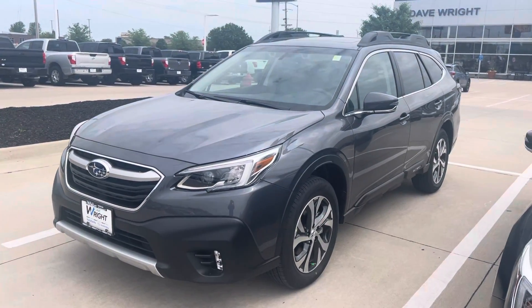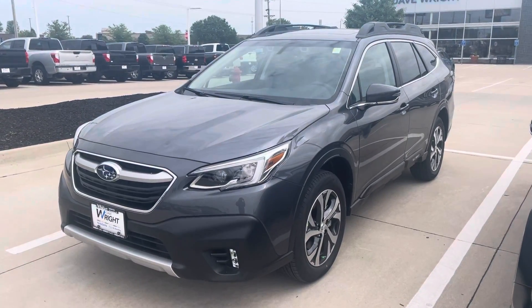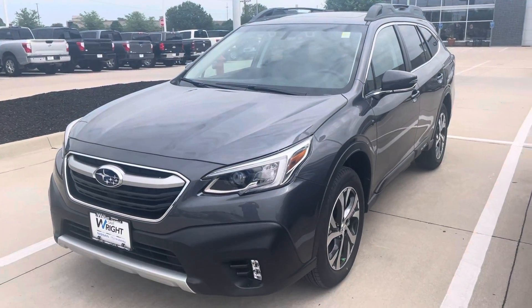Hi Teresa, Blaine from Dave Wright Subaru. Here's the 2022 Subaru Outback Limited that you saw on our website, in the magnetite gray metallic color.